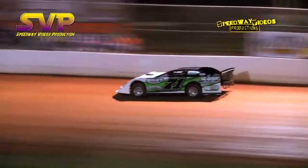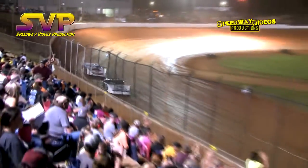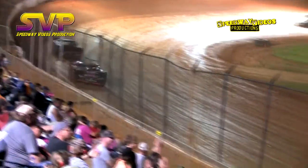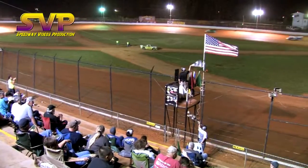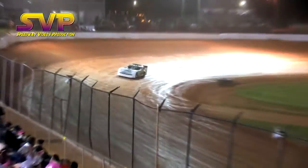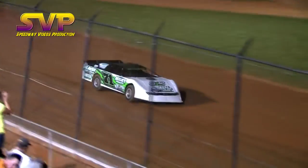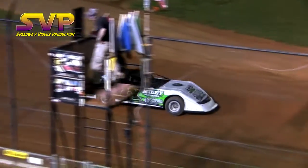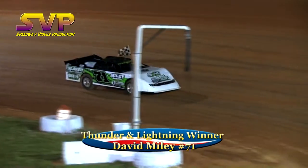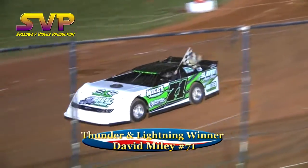Miley is off turn 4, off turn 2. Out of turn number 4, David Miley in the 71 machine crosses the line first. Second would be the 44 Chase King. Coming home in third is the 14 of David Kerr. Fourth place is the other 14 machine of Charles Devine. Rounding out the field will be the 17 and the 77. Working his way out of turn number 1, now on the front straightaway — put your hands together — David Miley with the feature win!